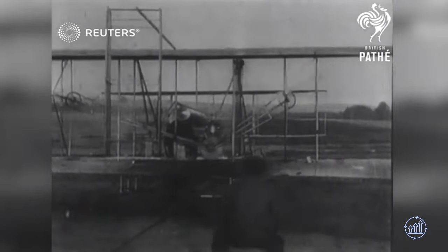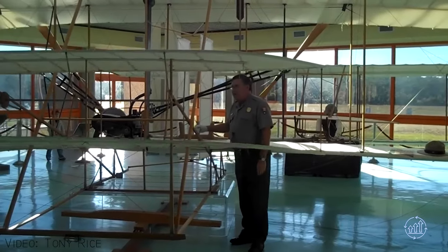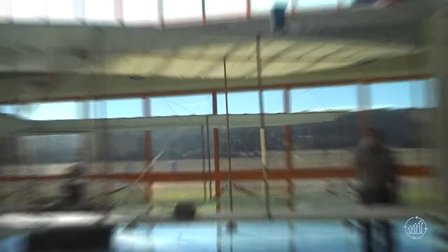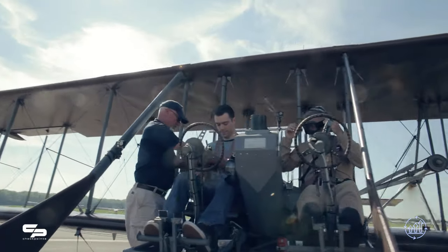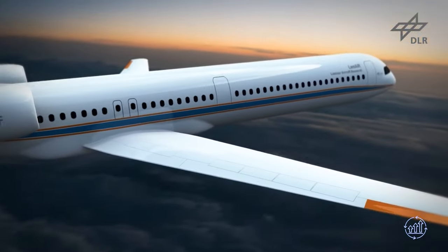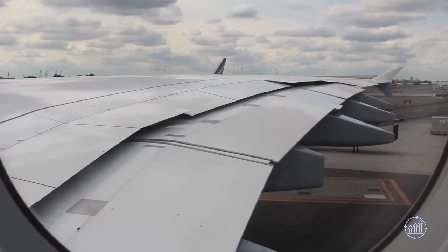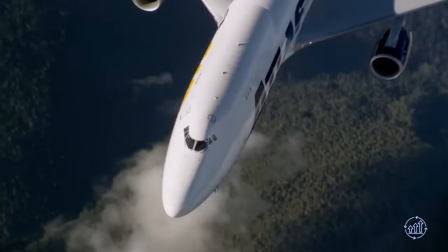It is intriguing to note that the Wright Brothers' initial aircraft wings lacked flaps and were known as warping wings. These early wings imitated the form of a bird's wing but proved challenging to control and prone to structural failure due to flexing of structural members. Nonetheless, contemporary advancements in materials and technologies are now paving the way for the resurgence of shape-shifting wings, promising a new era of innovation and efficiency in aviation.